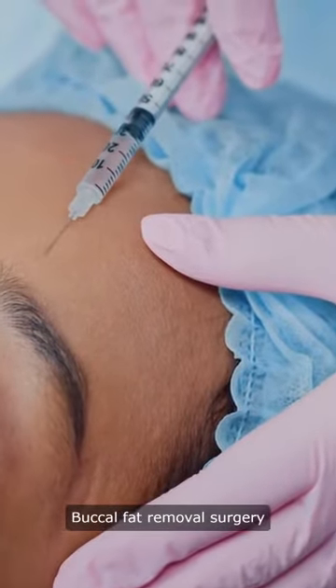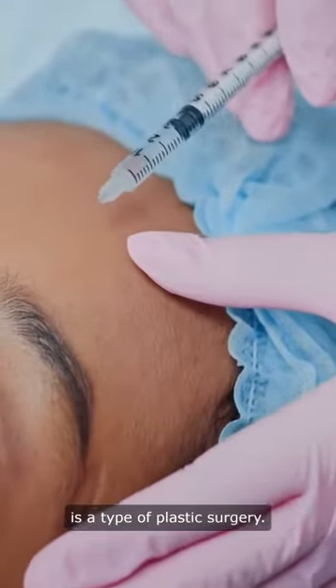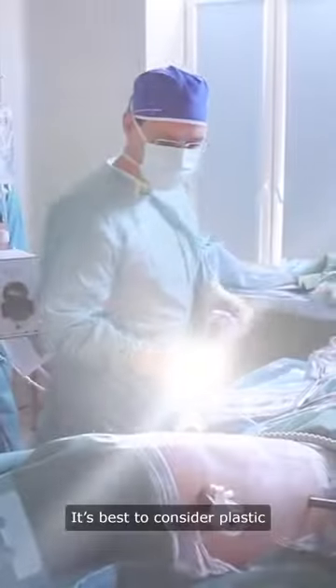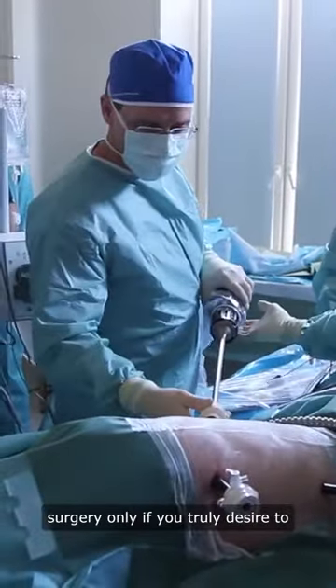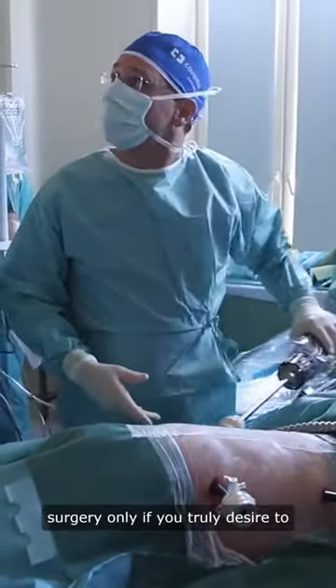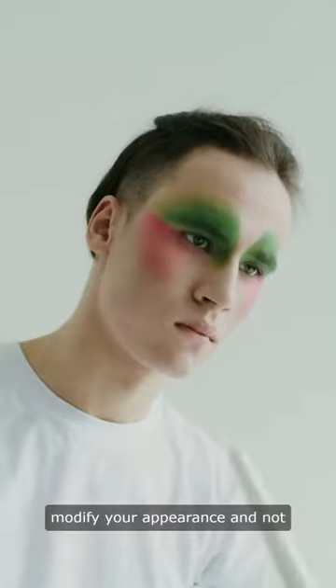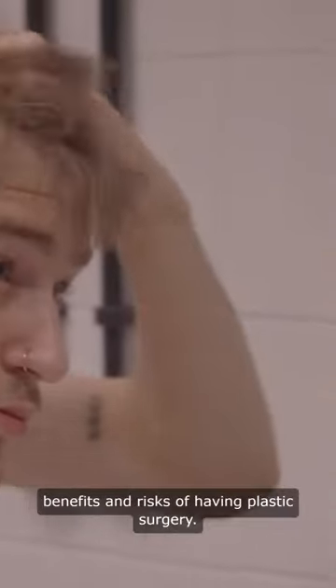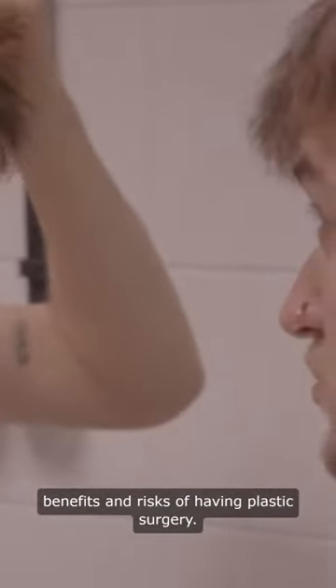Buccal fat removal surgery is a type of plastic surgery. The decision to have plastic surgery is a personal one. It's best to consider plastic surgery only if you truly desire to modify your appearance and not because someone else wants you to. It's also important to consider the possible benefits and risks of having plastic surgery.